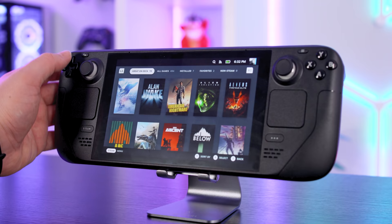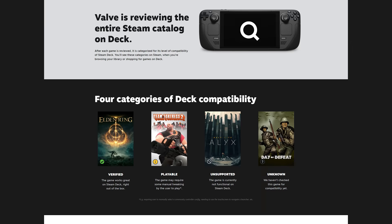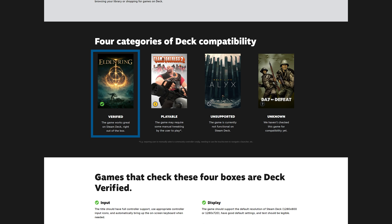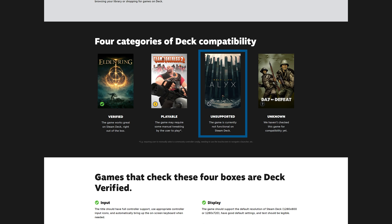In the Steam Store, chances are you'll stick to the 'Great on Deck' tab, which highlights all verified games in one big list — a big win, as some non-verified games may not work or aren't compatible at all. Your game library also categorises titles from your PC into these groups. The categories are: Verified — tested and playable from the word go; Playable — may require settings tweaks; Unsupported — like VR titles; and Unknown — meaning Valve haven't tested it yet.